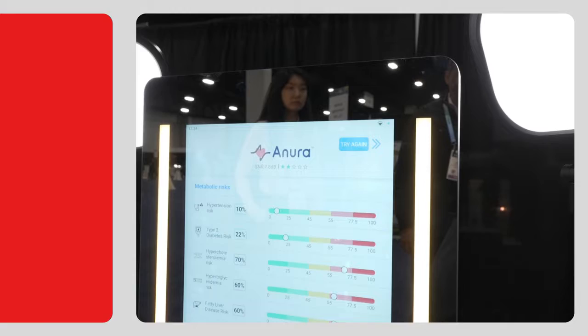We're here at CES checking out some of the coolest new wellness technology. I'm here with Lindsay from Neurologix. We're going to check out the Enura Magic Mirror. I think we're ready to go.